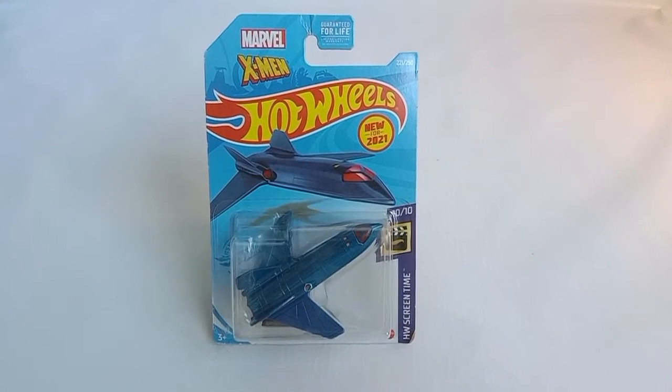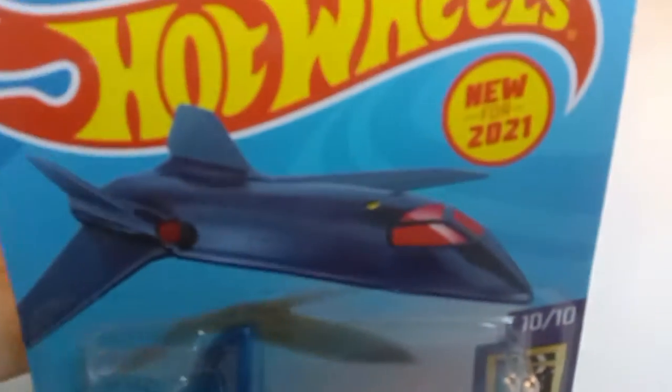Hello everybody! For today, I will be unboxing the X-Jet from the X-Men Cartoons.